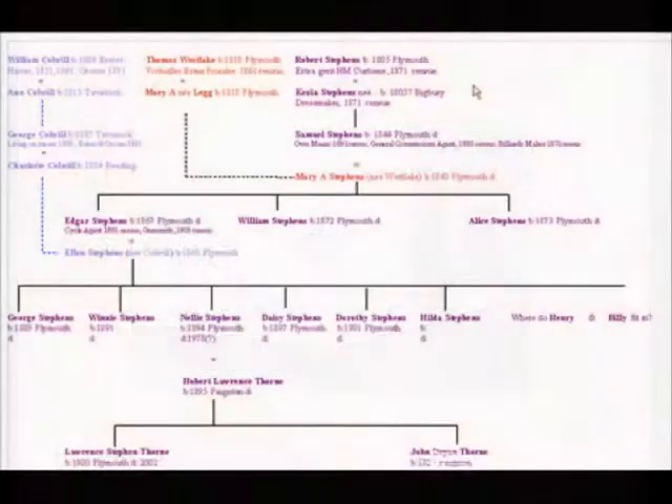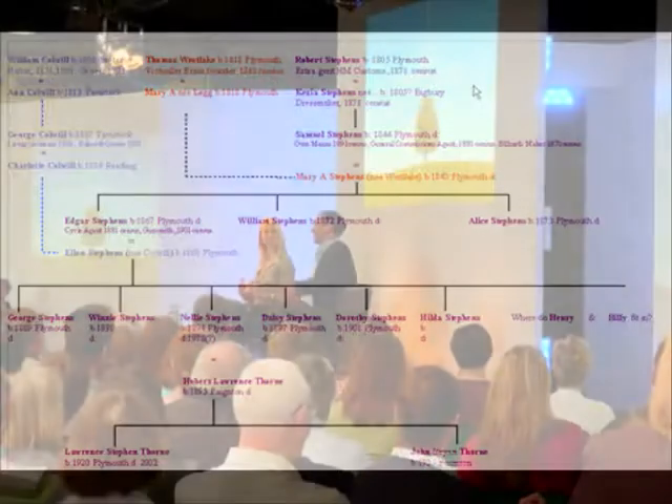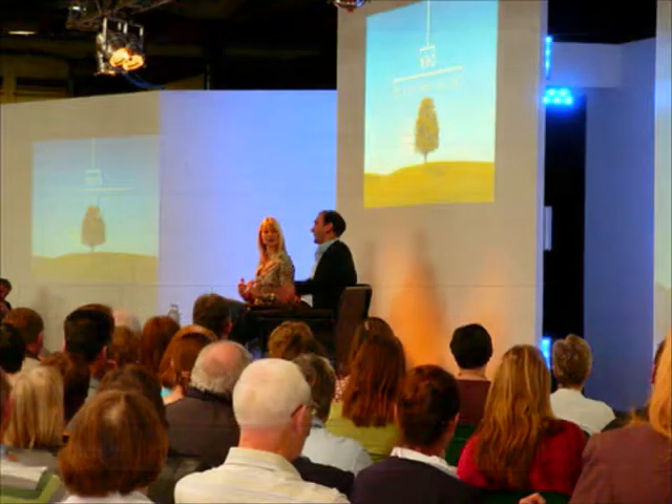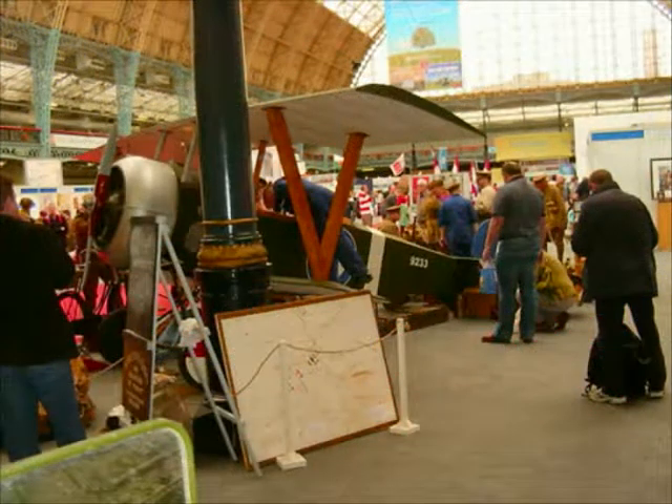Family tree research is obviously a growing pastime for many of us. There are television shows that can pull in six million British viewers at a time, and there are large exhibitions that appear in central London and all the way up and down the country each year — this proves how keen we are on this type of history.